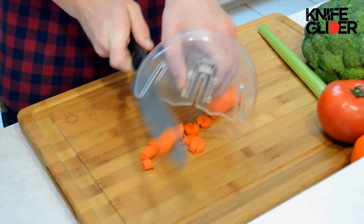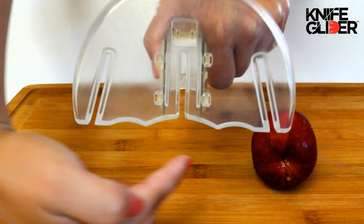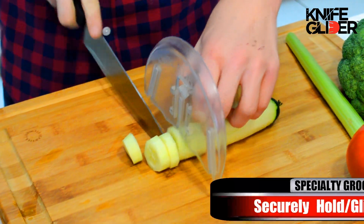It's as easy as chop, glide, slide. Use the cutting slit to safely cut food. These specialty grooves hold any size food in place. Chop as thick or thin as you want. The Knife Glider holds it all.